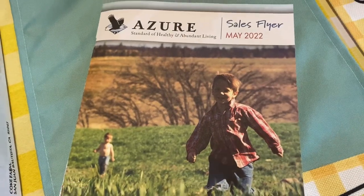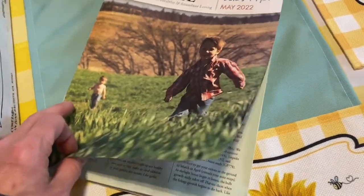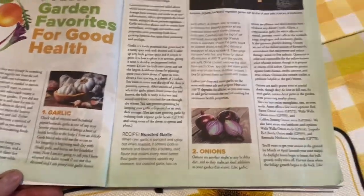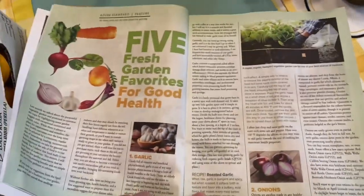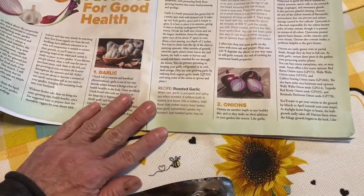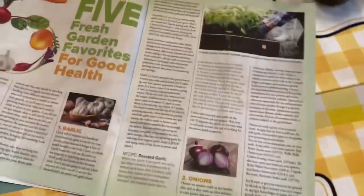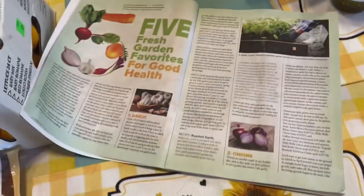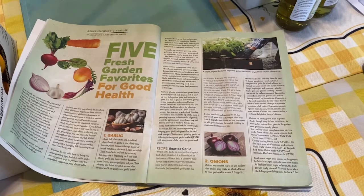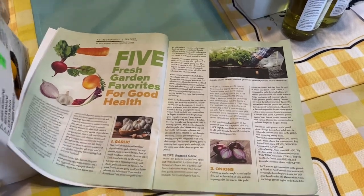They did put the flyer in this month, which I really missed when it wasn't included the last two months. This month they have a roasted garlic recipe, and we love roasted garlic — we do have some garlic so we'll be making that.